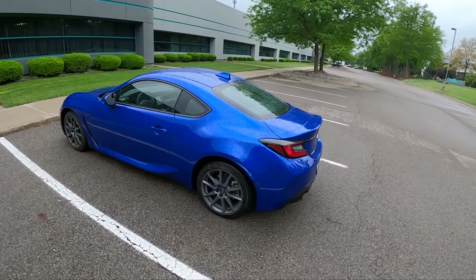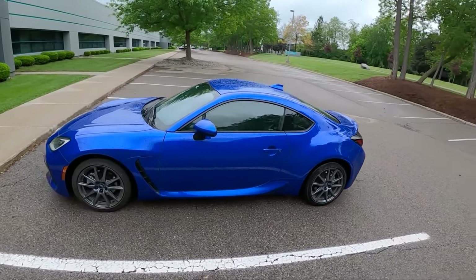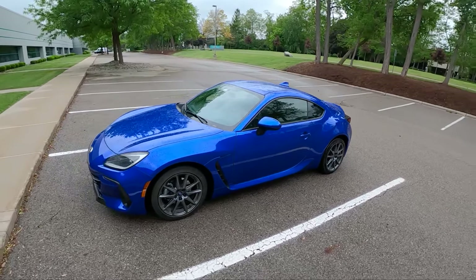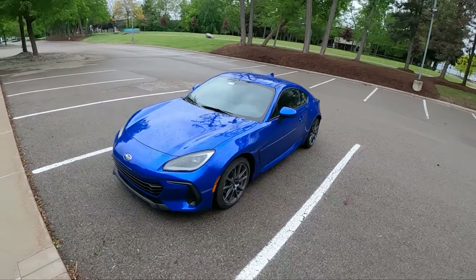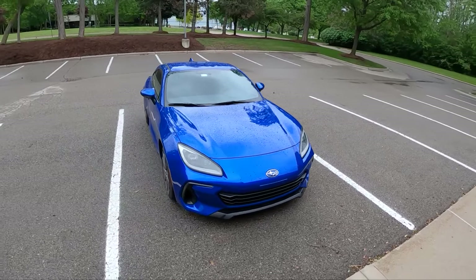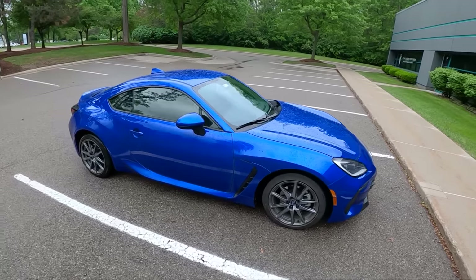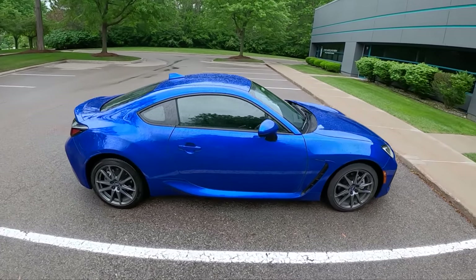Hey guys, today we're back with my 2022 Subaru BRZ. I just took this on a road trip. I went out to Road America for the Midwest Automotive Media Association Spring Rally, something I do on an annual basis. I filmed a bunch of cars and put about 900 miles on this BRZ, and I wanted to give you guys some road trip driving impressions.